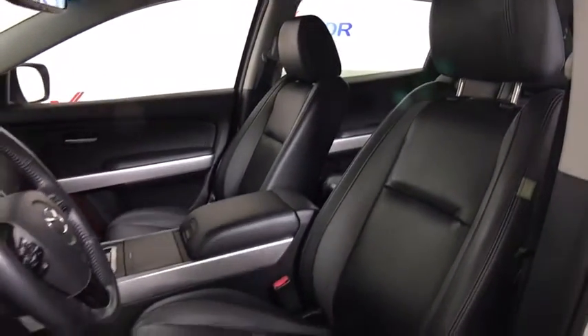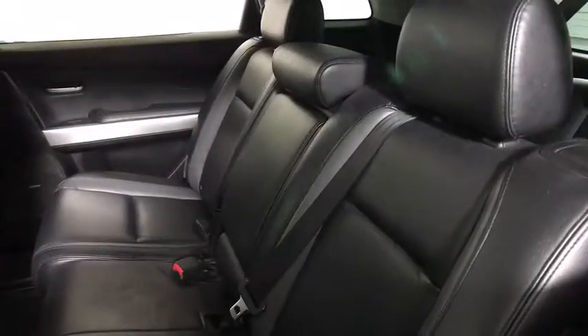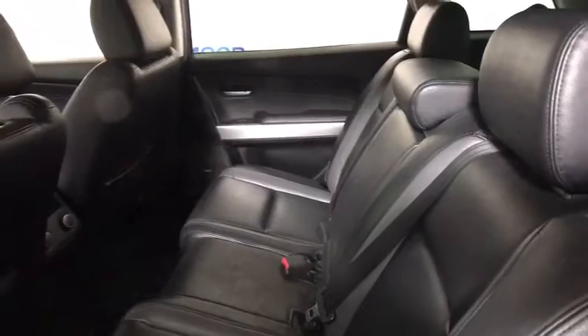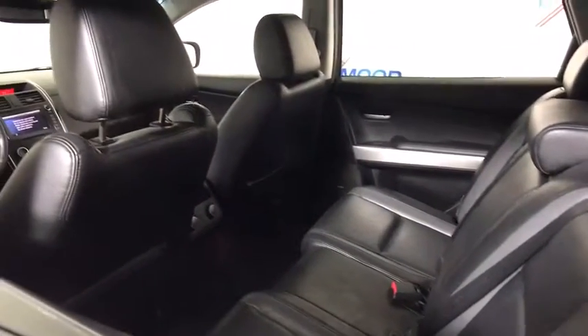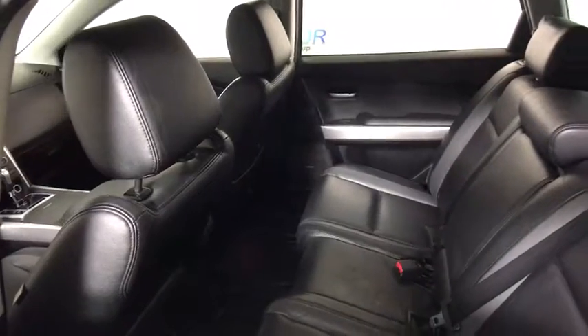This vehicle has less than 140,000 miles. Here are some of this vehicle's great options: power passenger seat, traction control, dual airbags, alloy wheels, power steering, four-wheel disc brakes, and universal garage door opener.